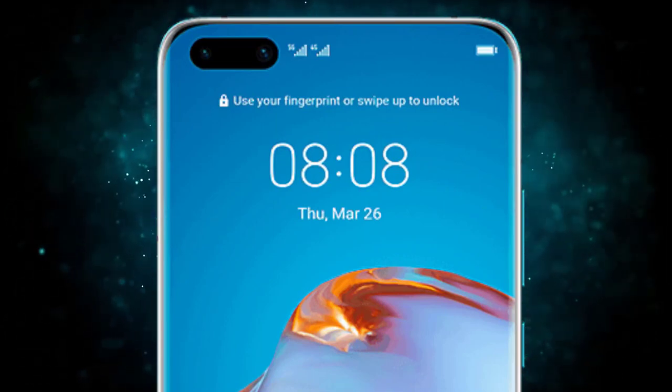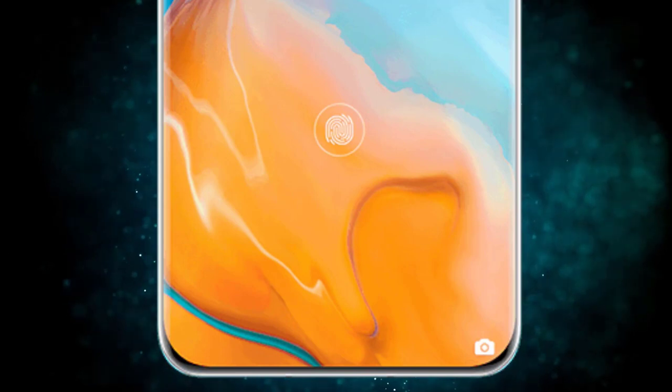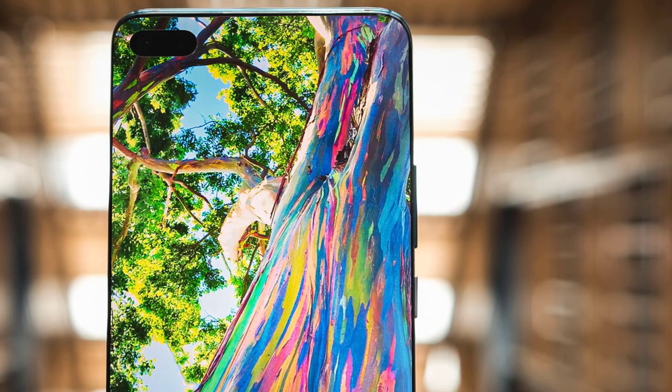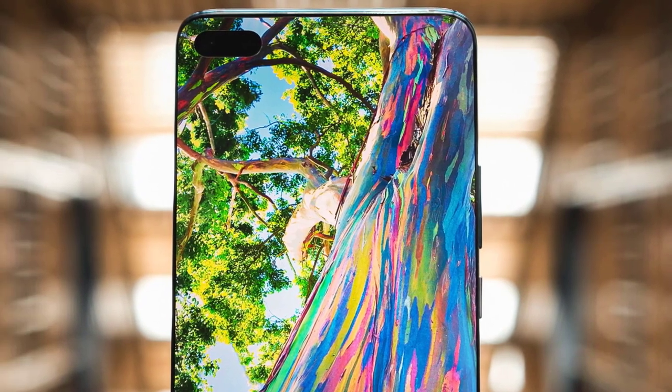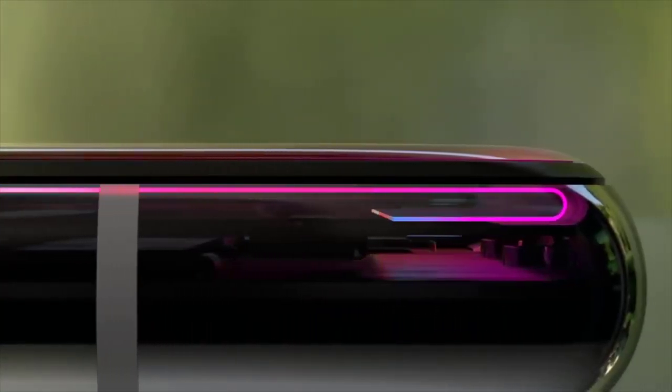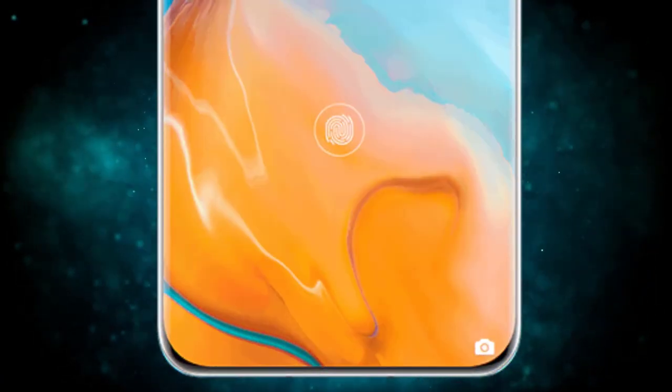The new screen houses a 32-megapixel selfie camera and a time-of-flight sensor that hopefully enables a 3D face unlock system and benefits portrait shots. A second front-facing camera, likely one that uses an ultra-wide-angle lens for group selfies, is also present on the phone, though the exact sensor specifications aren't yet available.